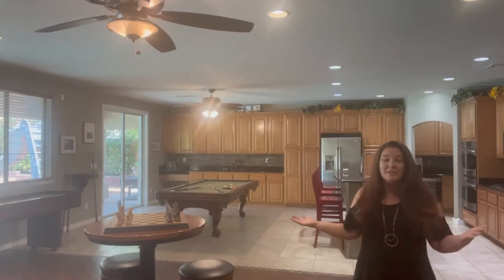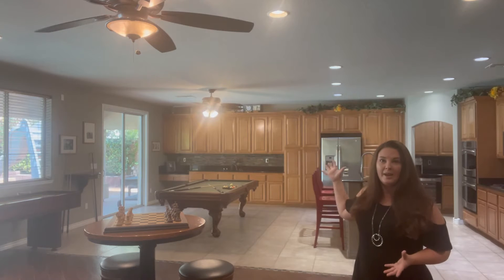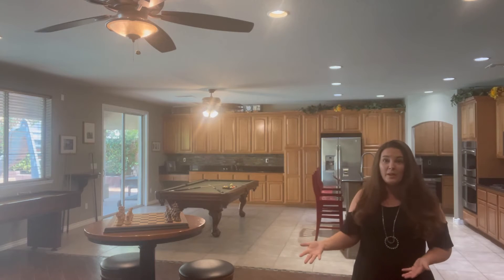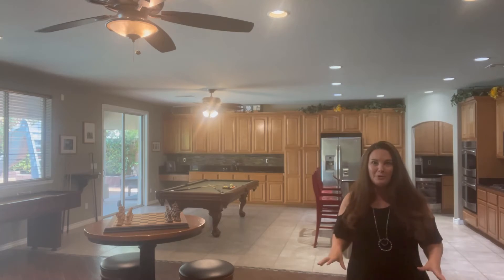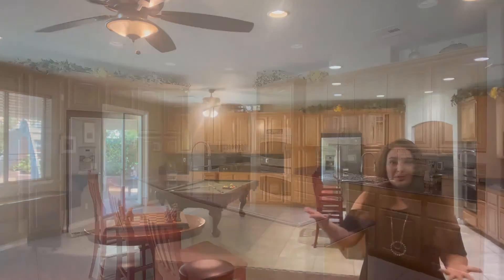Here you can see we have an incredible open kitchen with a dining area as well as a family room. They have this set up to be a super fun game room — just imagine the possibilities for you and your family.